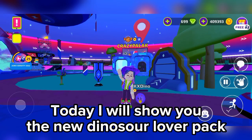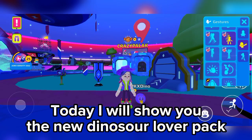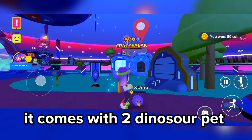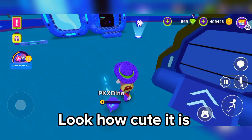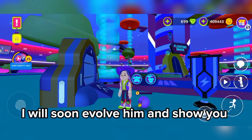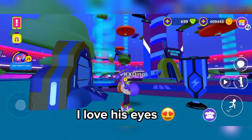Hi guys! Today I will show you the new Dinosaur Lover Pack. It comes with two dinosaur pets. Look how cute it is! I will soon evolve it and show you. I love his eyes.